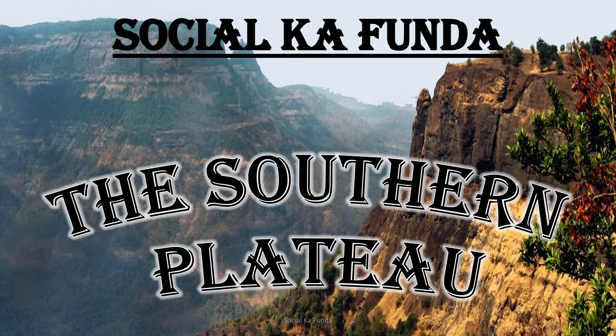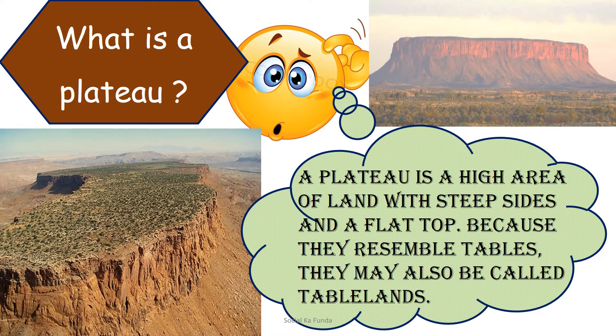Hello everyone, welcome to my channel Social Cofanda. Today we will be discussing about the southern plateau. A plateau is a high area of land with steep sides and a flat top.